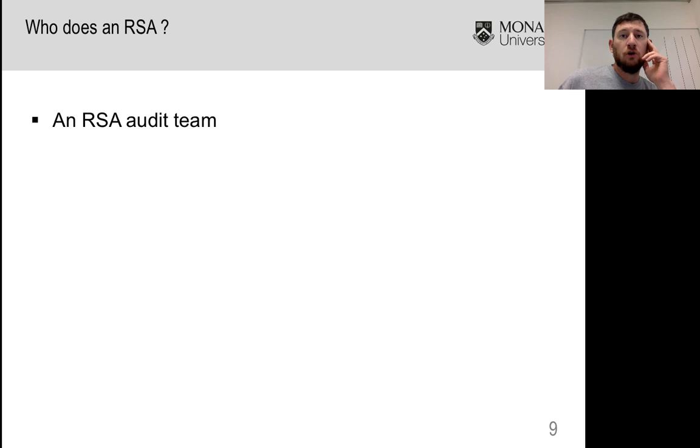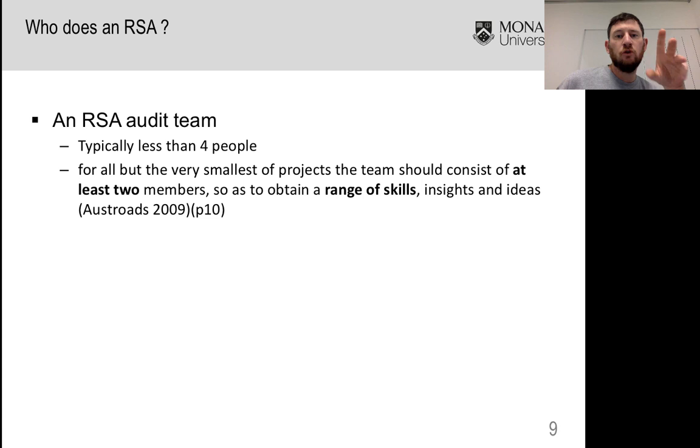Who actually does a road safety audit? You need a road safety audit team — typically four people or less. You'd really hope to have at least two people out there as part of an audit team, unless the job itself is very small. You want at least two members so that you get a range of skills, since different people have different insights, skill sets, and backgrounds. You also want the ability for auditors to talk through things and identify issues in a collaborative way, getting a better return on your audit outlay.